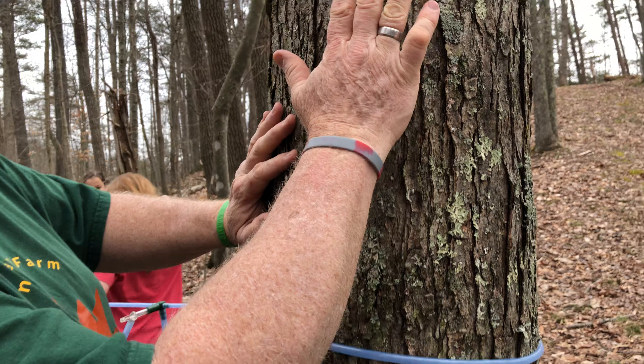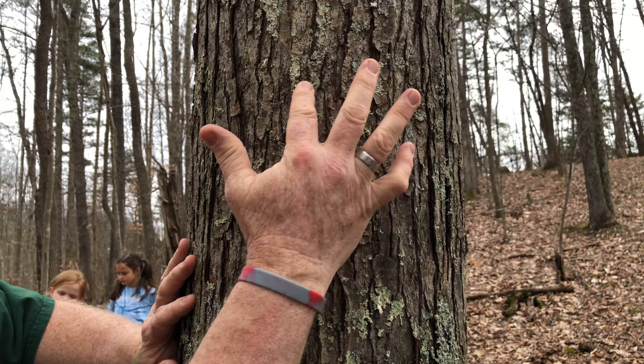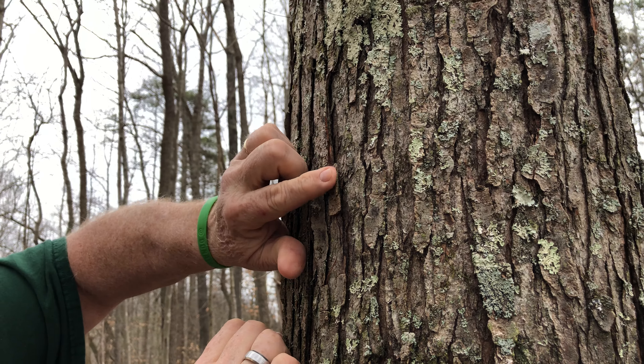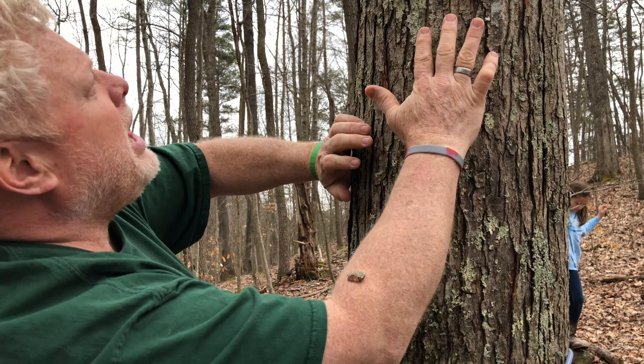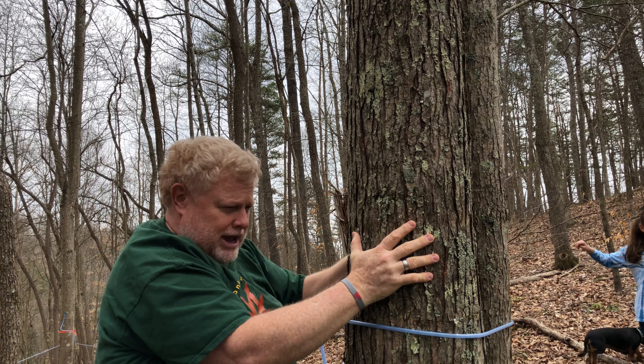The way you know that this is a maple tree is by the bark. See how the edges are kind of turned up on this? See how it's turned up right there? I'm not hurting that tree by taking that off, but it's kind of cupped all the way up through there like that. That's how you know that this is a maple tree.